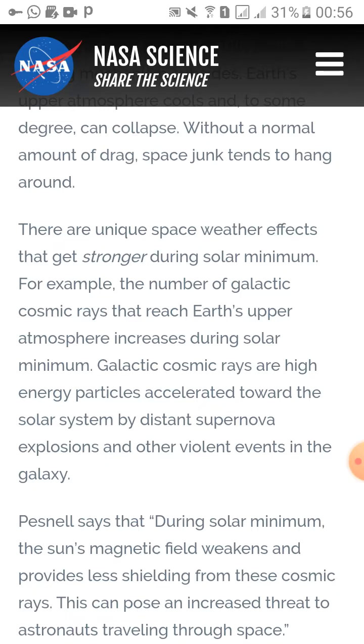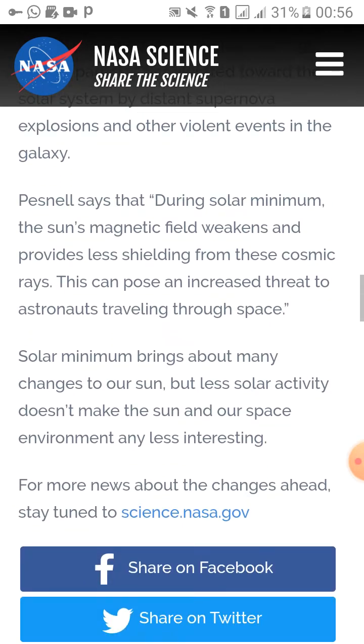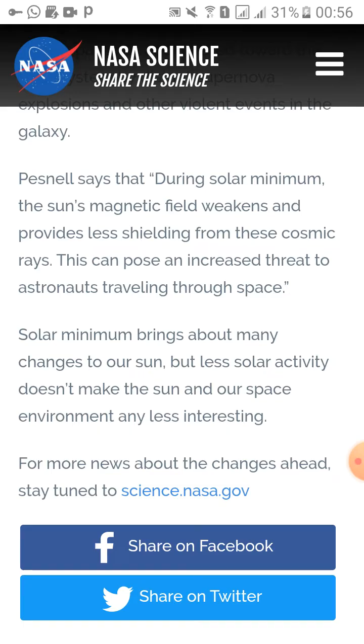There are also unique space weather effects that get stronger during solar minima. For example, the number of galactic cosmic rays reaching Earth's upper atmosphere increases. Galactic cosmic rays are high-energy particles accelerated towards the solar system by distant supernova explosions and other violent events in the galaxy. During solar minima, the sun's magnetic field weakens and provides less shielding from these cosmic rays, which can pose an increased threat to astronauts traveling through space.